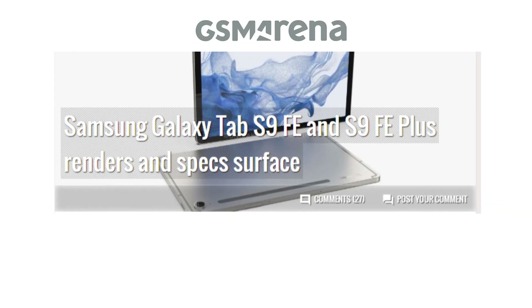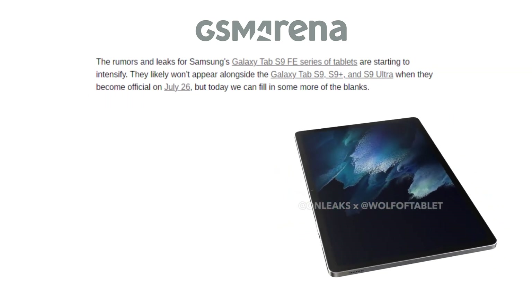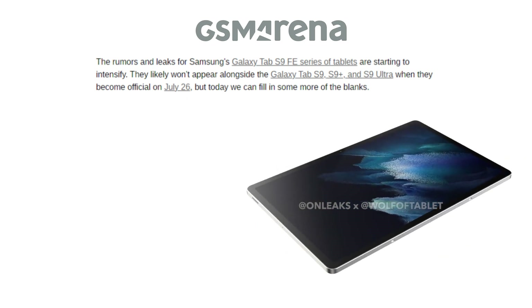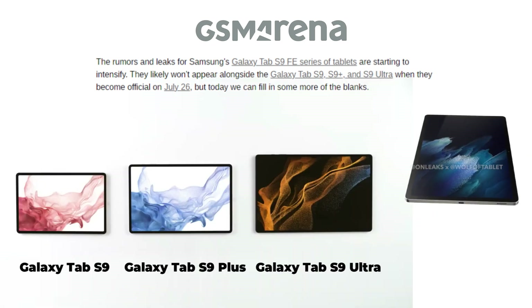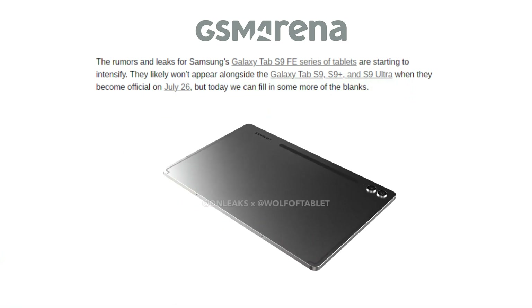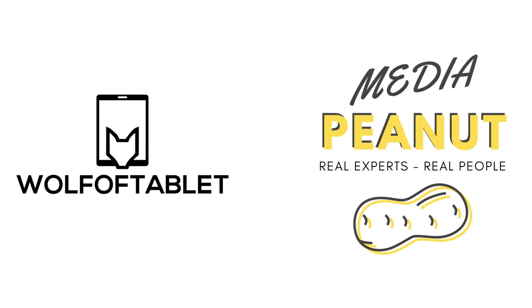In addition to that, the rumors and leaks for the Samsung Galaxy Tab S9 FE line of tablets are starting to increase, and they most likely won't be displayed alongside the Galaxy Tab S9, S9 Plus, and S9 Ultra when they become official on July 26th. But today we can fill in some further details, thanks to OnLeaks, Wolf Off Tablet, and Meaty Peanut.